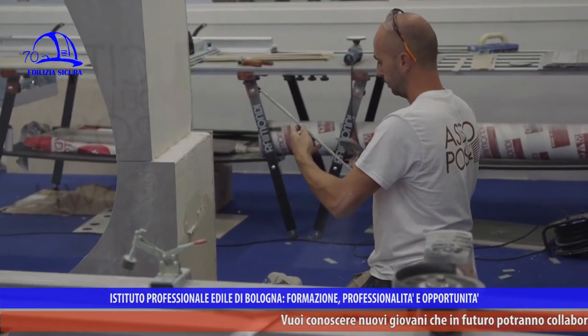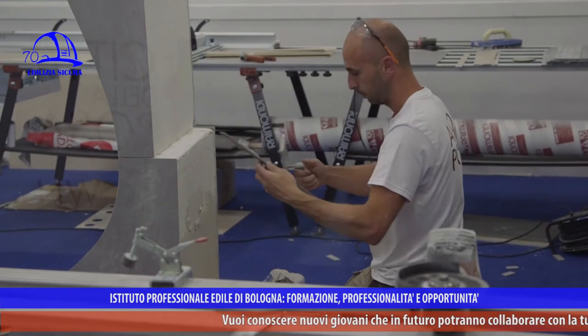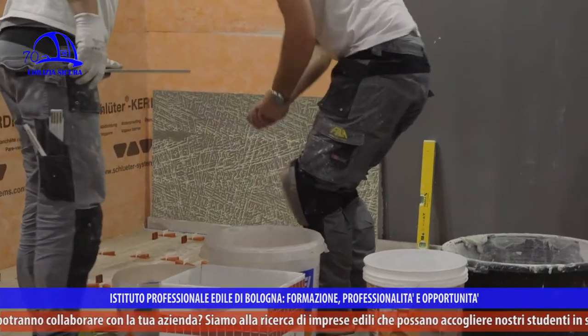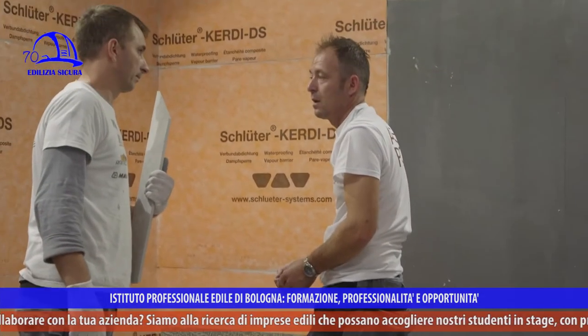The world of construction, unfortunately, is not in the same state of well-being. The success of the producers is driven by exports because the Italian market, the Italian construction, has still not taken a positive cycle. We are working on the market to provide a quality discourse based on training and professional training.